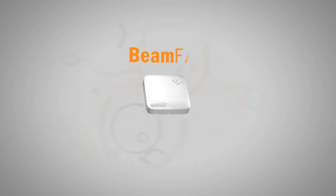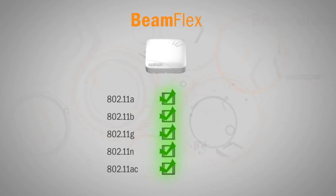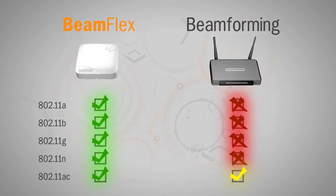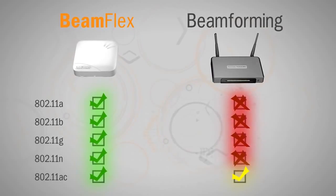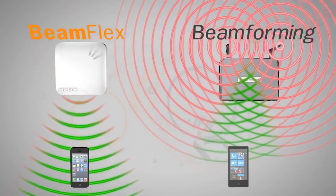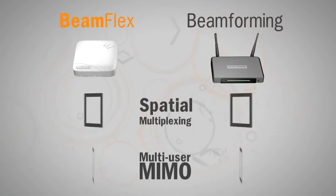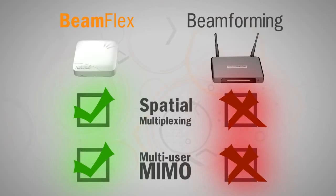One of the greatest benefits of BeamFlex is that it's inherently compatible with all Wi-Fi technologies. On the other hand, transmit beamforming only provides mild gains in very specific situations, is only supported by a limited subset of clients, and does very little to reduce Wi-Fi noise. In addition, throughput-enhancing techniques such as spatial multiplexing and multi-user MIMO are in direct conflict with the use of transmit beamforming.